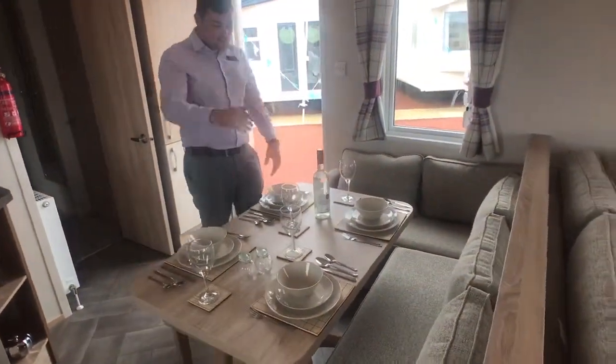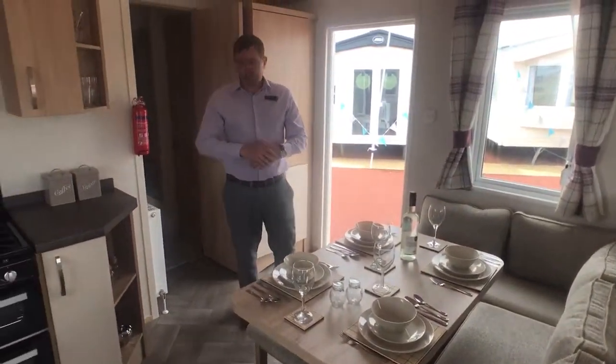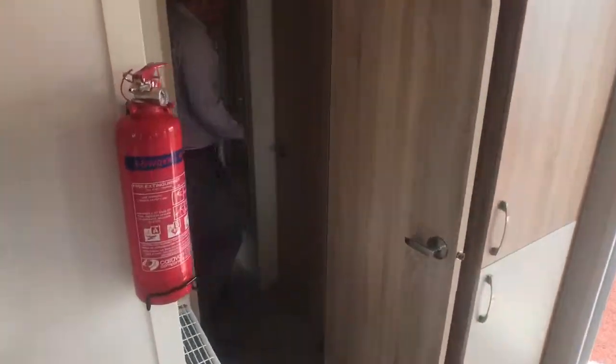There's a nice pull-out stool here as well which can fit another two bodies. Coming back through this way, you'll notice either side we've got two doors — one is a twin room and the other is a lovely storage cupboard.